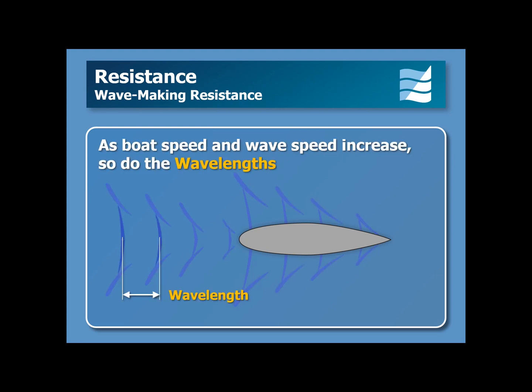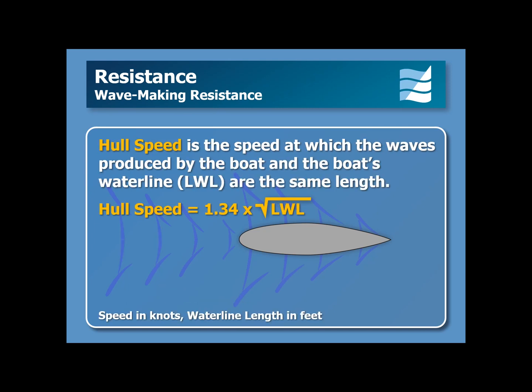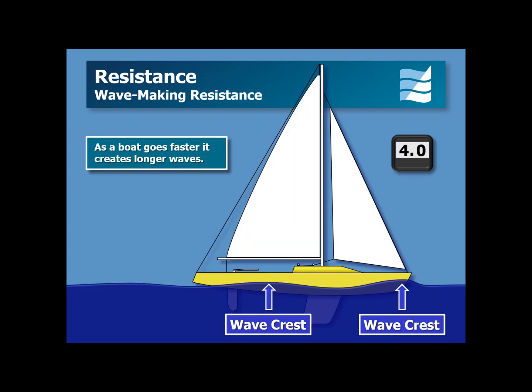As the boat's speed and wave speed increase, so do the lengths of the waves. Hull speed is the speed at which the waves produced by the boat and the boat's waterline length are the same. There is a simple formula for calculating hull speed: hull speed equals 1.34 times the square root of the waterline length. Above this speed, there is a steep increase in the energy required to make the boat go any faster. In this short animation, notice how the wave produced by the boat gets longer as the boat's speed increases from 4 to 6 knots, at which point the boat has reached hull speed.